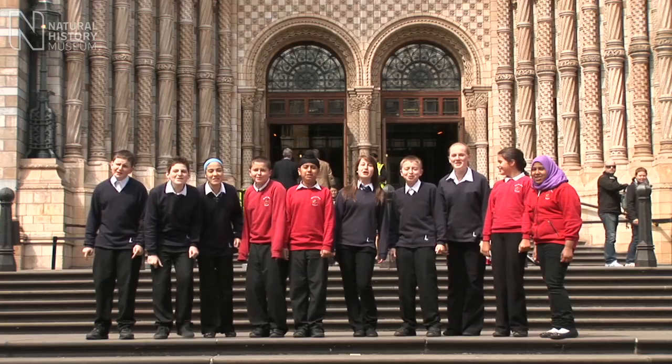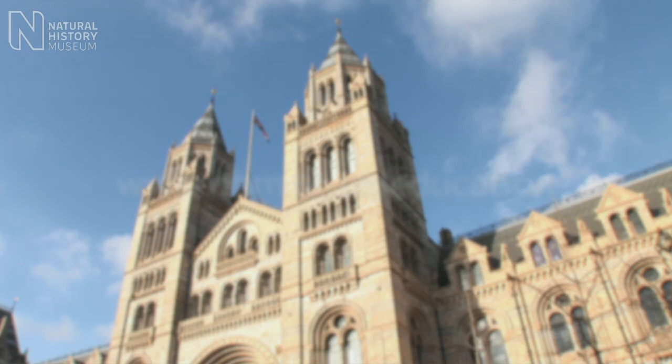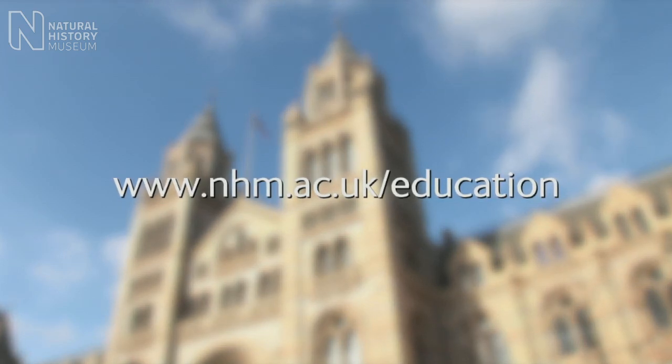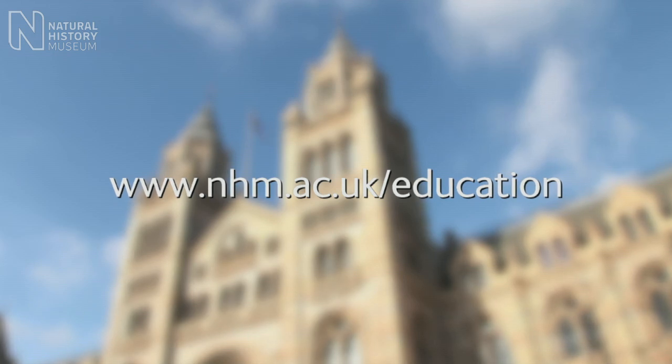The Natural History Museum! To help you plan your trip, go to the Natural History Museum website: www.nhm.ac.uk/education.